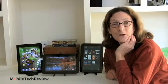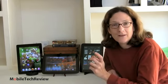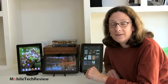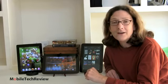This is Lisa from Mobile Tech Review, and today we're going to do a tablet comparison smackdown between three major tablets: the new iPad with Retina display, the Google Nexus 10 Android tablet, and the Kindle Fire HD 8.9 inch. All very different tablets, but they have a lot of overlap with what they can do.